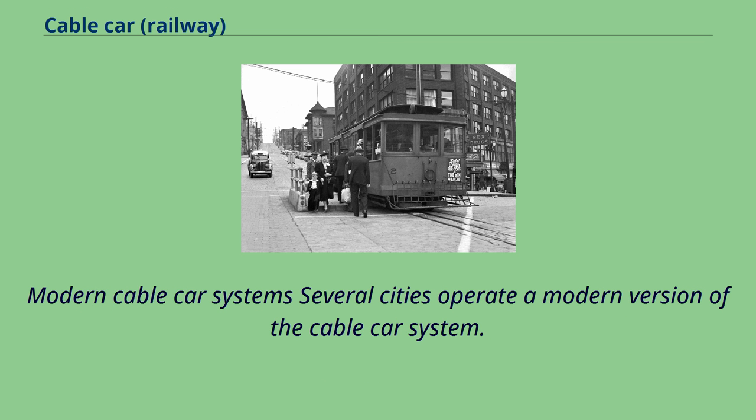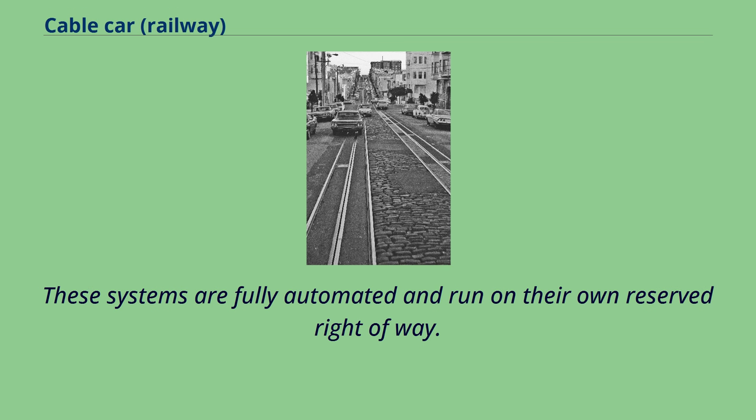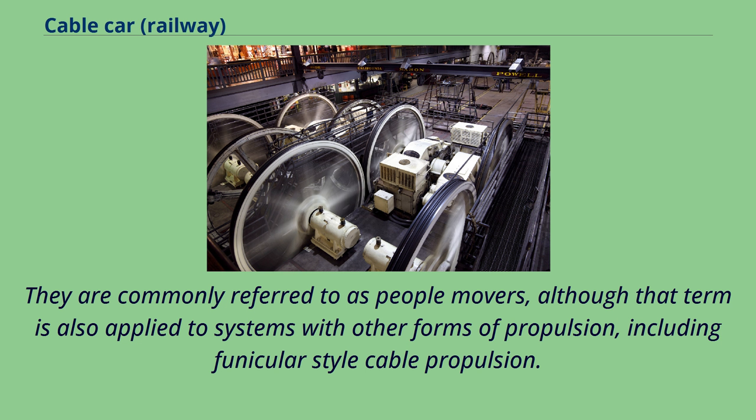Several cities operate a modern version of the cable car system. These systems are fully automated and run on their own reserved right-of-way. They are commonly referred to as people movers, although that term is also applied to systems with other forms of propulsion, including funicular-style cable propulsion.